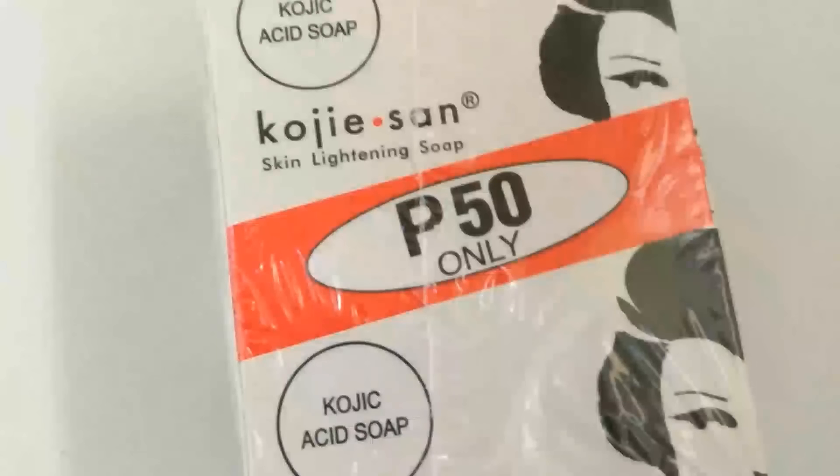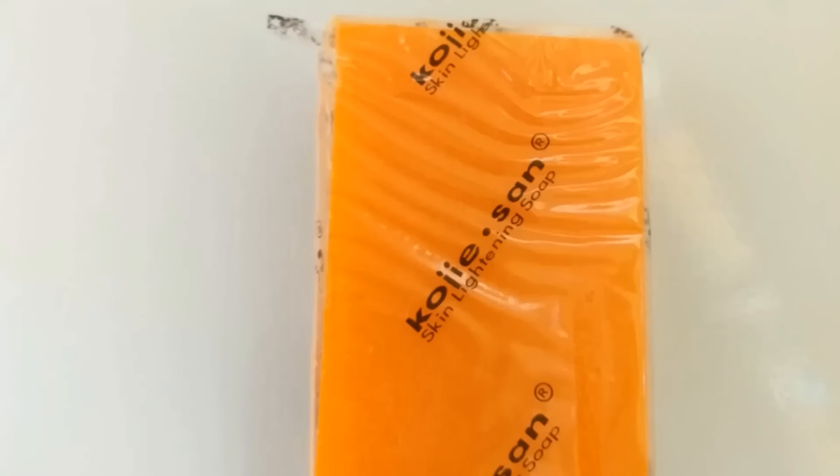I do recall that the Kojic Acid Soap is supposed to help with sun damage, fine lines, large clogged pores, acne scarring, age spots, hyperpigmentation, and uneven skin tone.